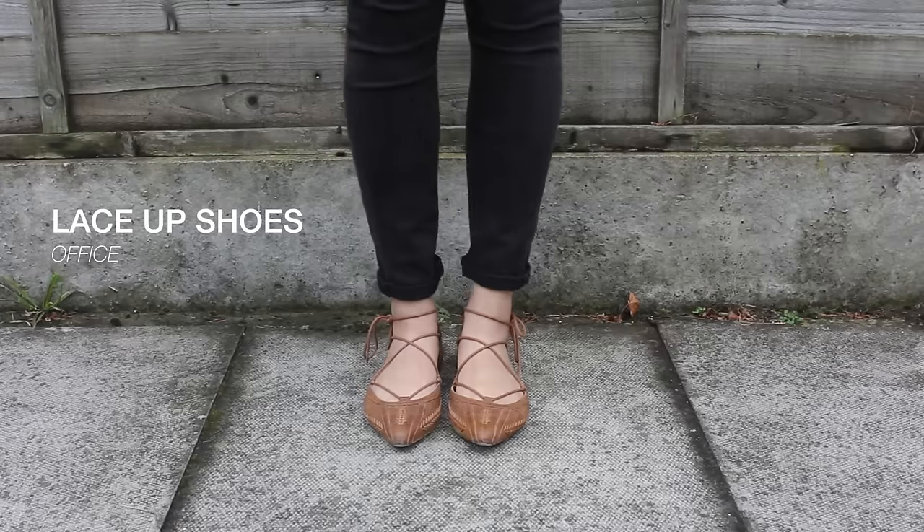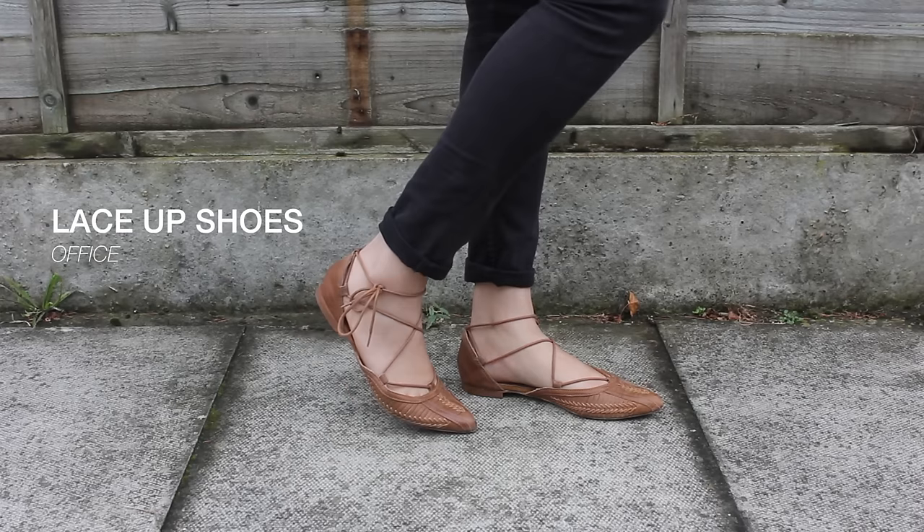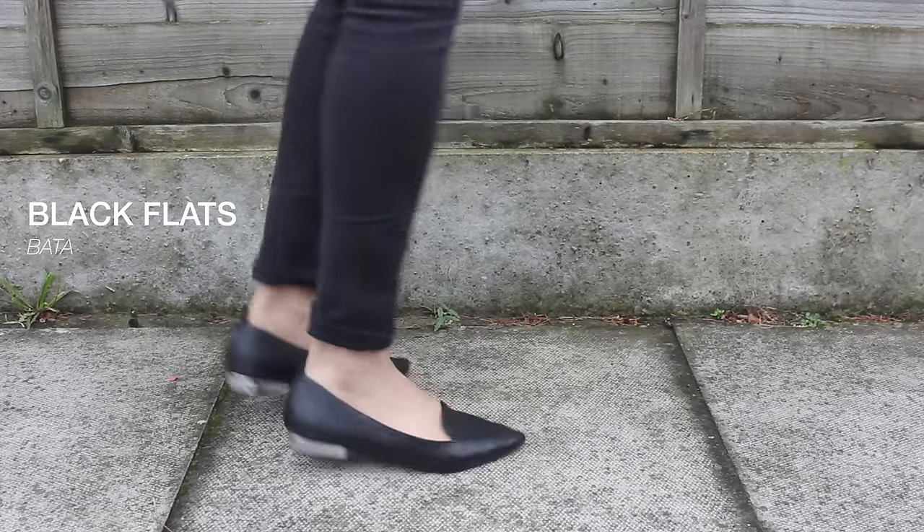The next thing on my list are these amazing flat brown shoes that I got from Office. They are so cute - they've got this cool little detailing at the front and really pretty lace-up parts. I originally went into Office looking for flat black shoes to take to Bangladesh but then I saw these brown beauties. And the last thing in my clothing favorites are black flat pointy shoes with a little bit of silver detailing on the heel, picked up from Thailand from a shop called Bata. I've been on the hunt for the perfect black pointy flat shoe for the longest time.